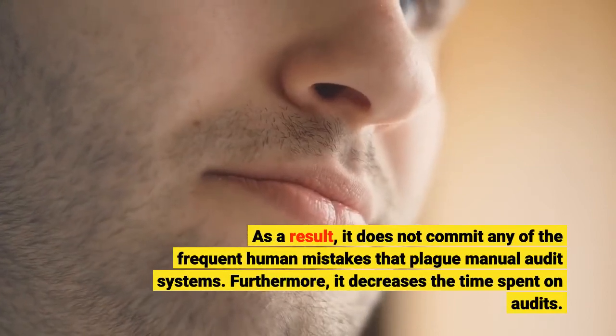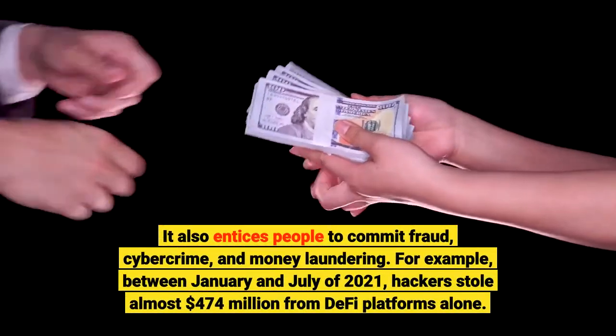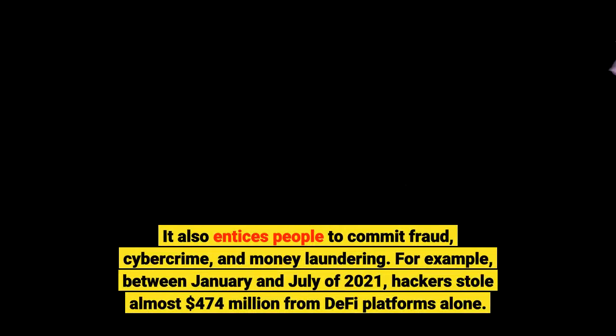Furthermore, it decreases the time spent on audits. It also addresses those who are enticed to commit fraud, cybercrime, and money laundering. For example, between January and July of 2021, hackers stole almost $474 million from DeFi platforms alone.